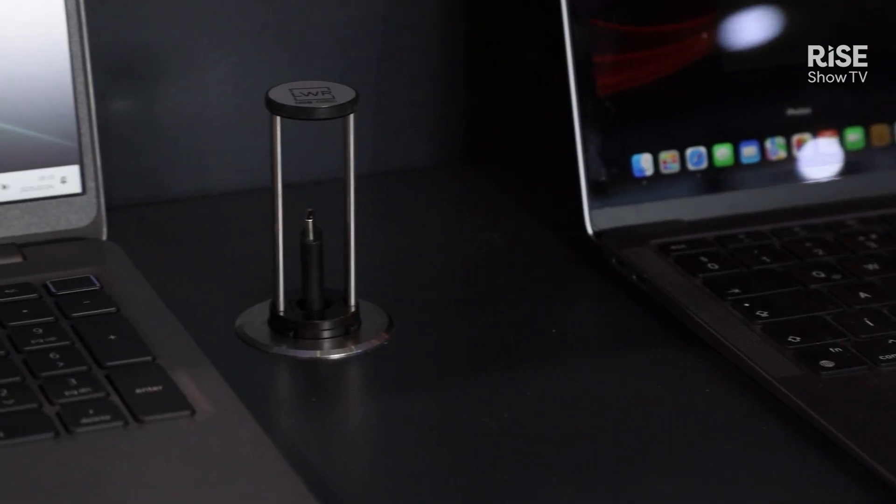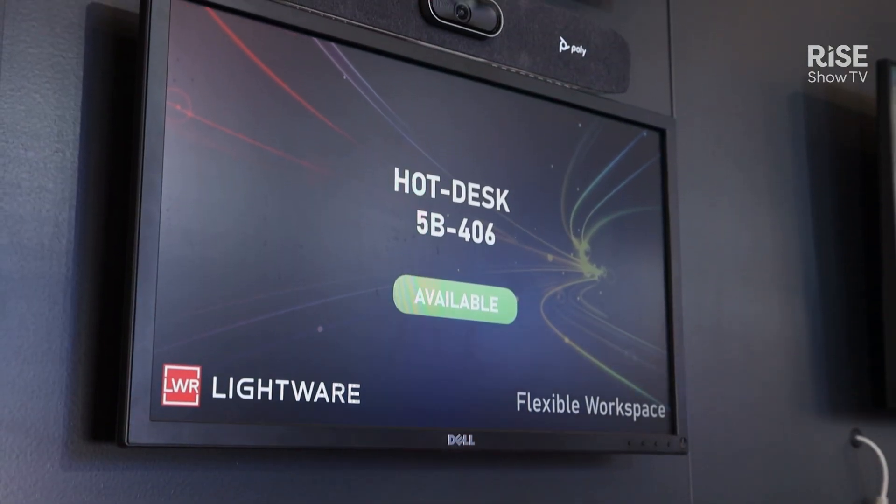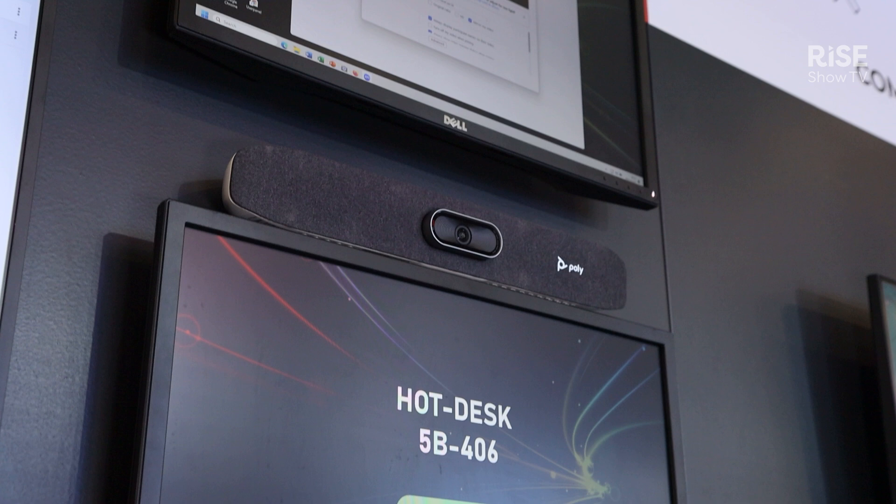It brings you all the benefits of Taurus: video, audio, USB data, Ethernet, and charging your device up to 100 watts, with the addition of HDCP management — ideal for Mac, Windows and Android devices — as well as EDID management.